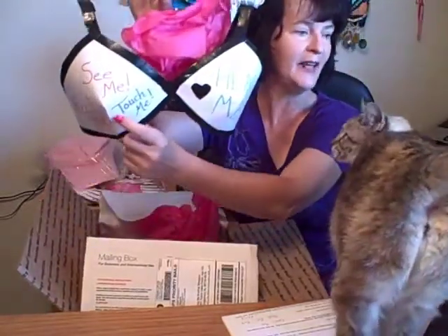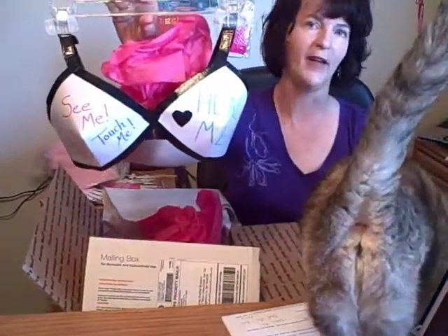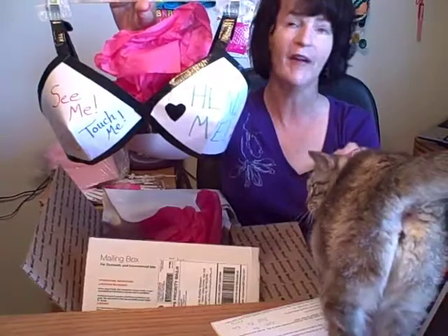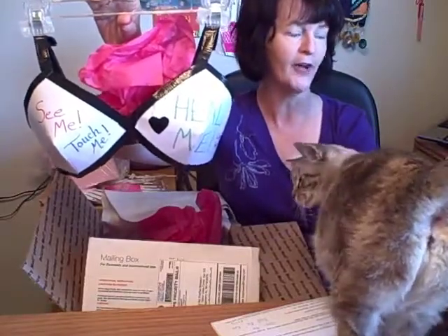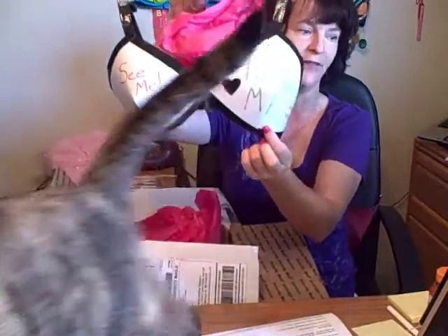I say 'see me' to put a face on this disease — I see all of my friends' faces as I write this. I say 'touch me' as I think of how this disease touches a community, a family, a mother, a daughter. And from my heart, I say 'heal me' as a plea to find a cure.